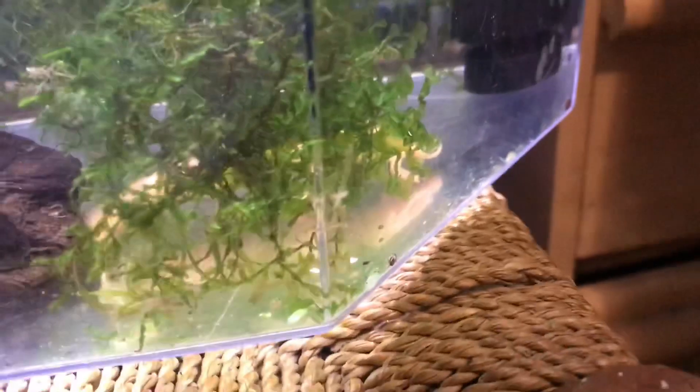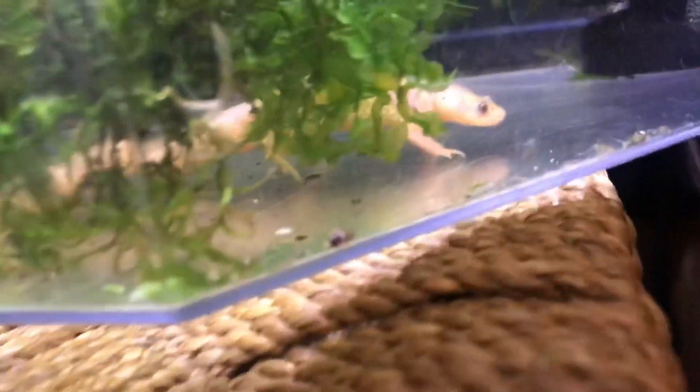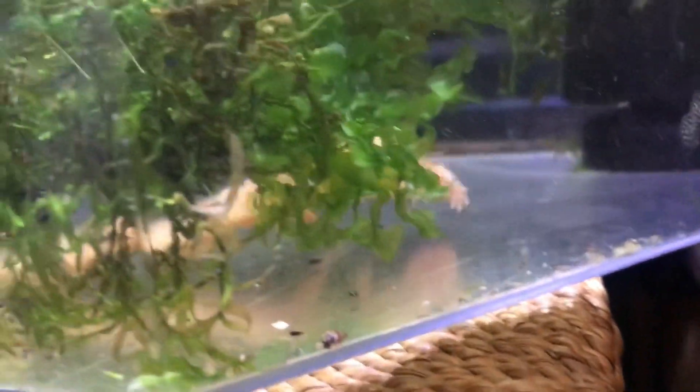They're still a bit too young to sex. I tried my best because I wanted to get one male and one female. The males tend to be slimmer and have longer tails, while the females will be a little chubbier because they hold the eggs and tend to have shorter tails.